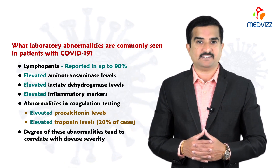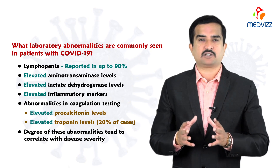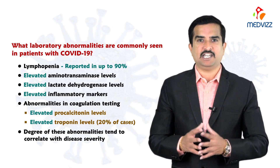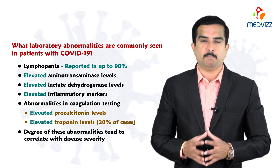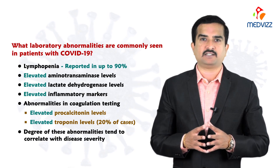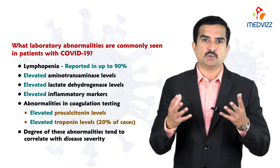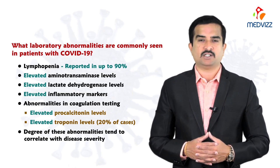The degree of these abnormalities tends to correlate with disease severity. It is not compulsory that all levels are elevated in all individuals — it depends on severity, the strain, immune status, and comorbid conditions. There are many factors that influence the laboratory levels of these markers.